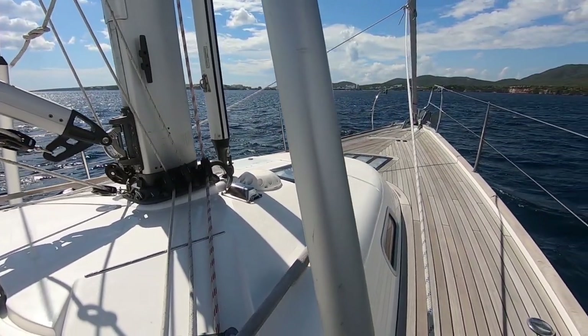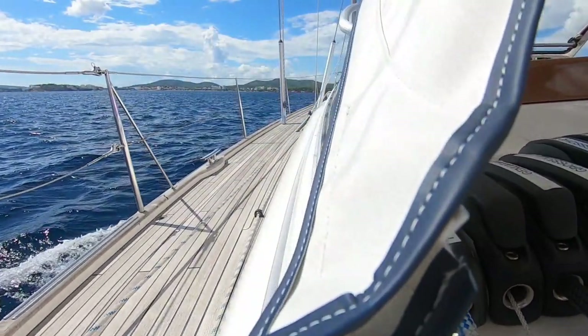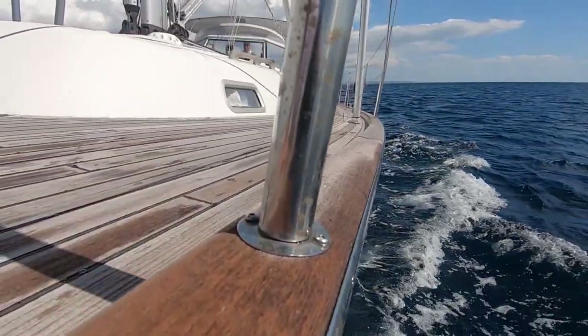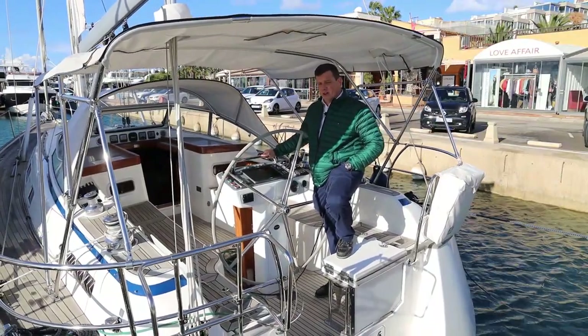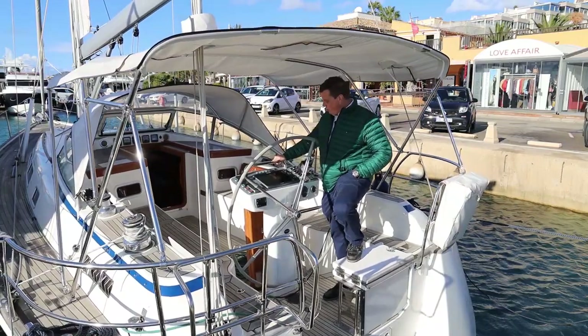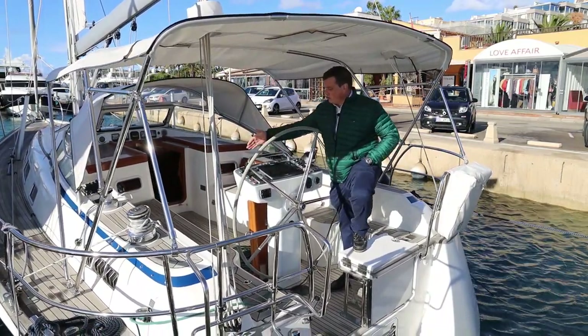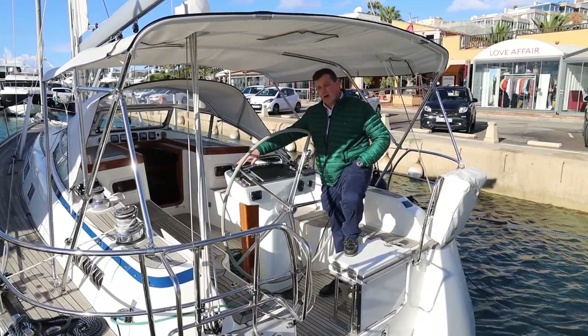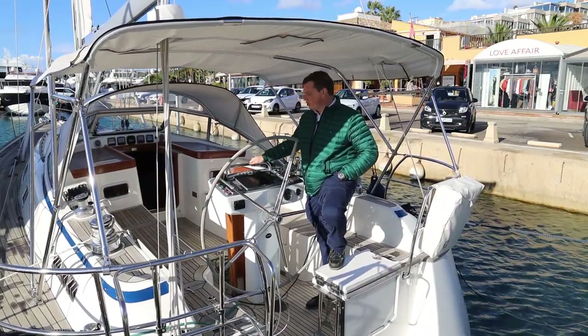This boat is really well specified. She's powered by the Volvo Penta D275 engine. We've also got an electronic control here. She's also got a Side-Power bow and stern thruster, so that makes it really easy to manoeuvre in marinas.